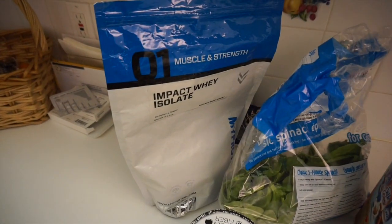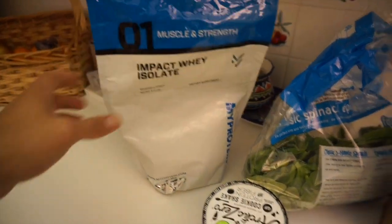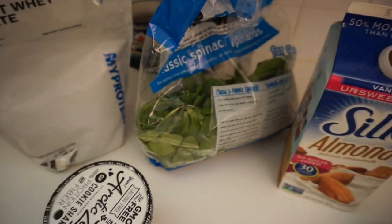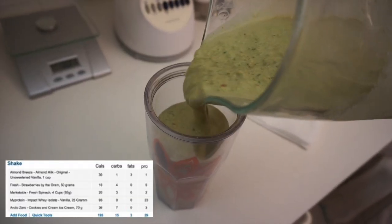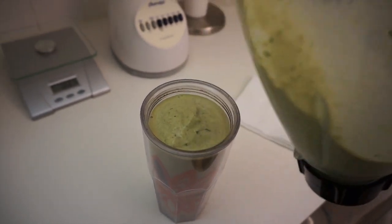Here are the ingredients for the smoothie: the MyProtein Whey, a serving of Arctic Zero cookies and cream shake, a serving of spinach, some almond milk, and some strawberries. Something really simple — this is under 200 calories and has a lot of volume. This big ol' cup for under 200 calories. Pretty good.